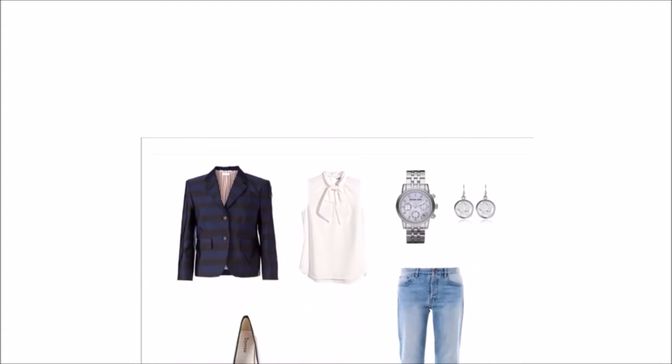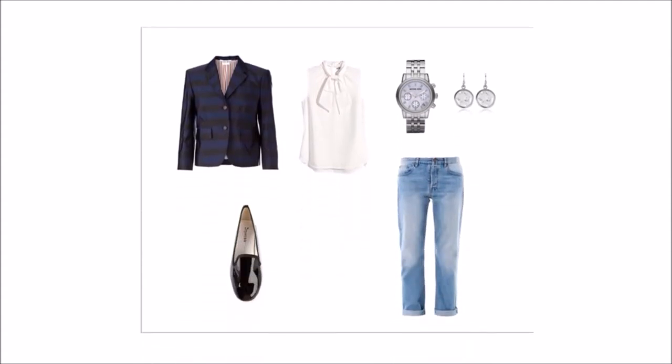The navy blazer displays classic American style. Its stately shape, strong color, and visual message speaks instant acceptability for almost any room you enter. Some may find this message stuffy. You can loosen the look with relaxed boyfriend denim, a classic patent loafer, a white bowed blouse, and accented silver accessories to finish off the polished look.